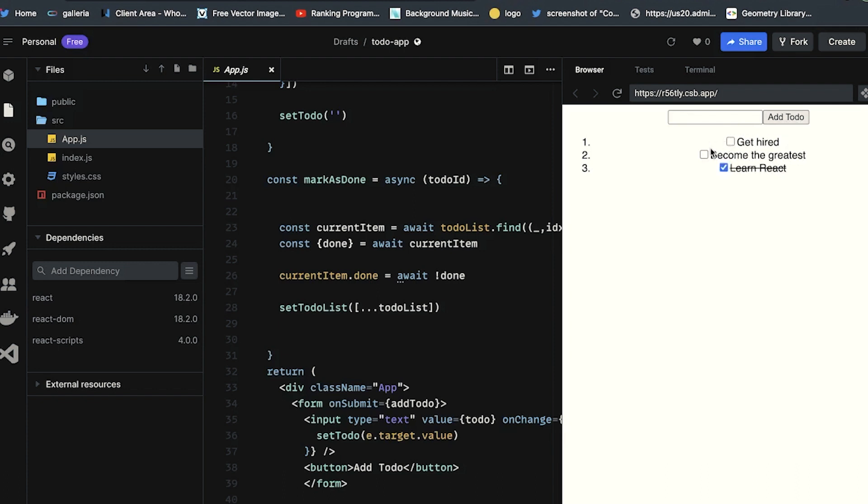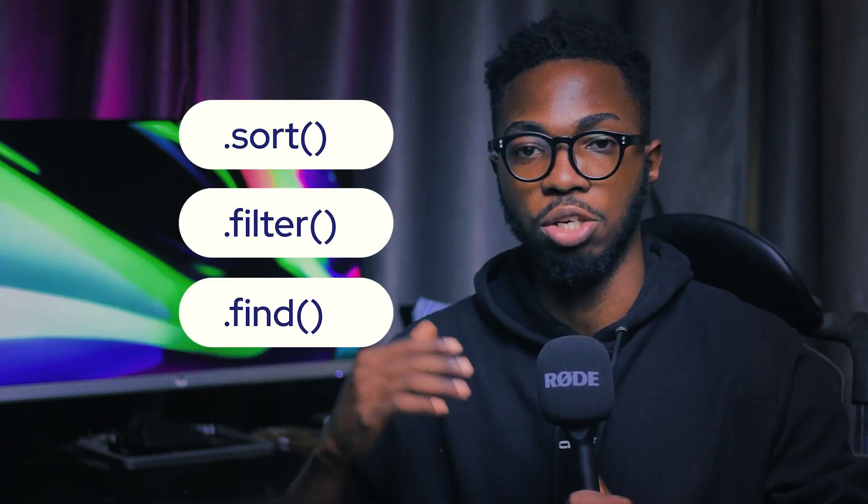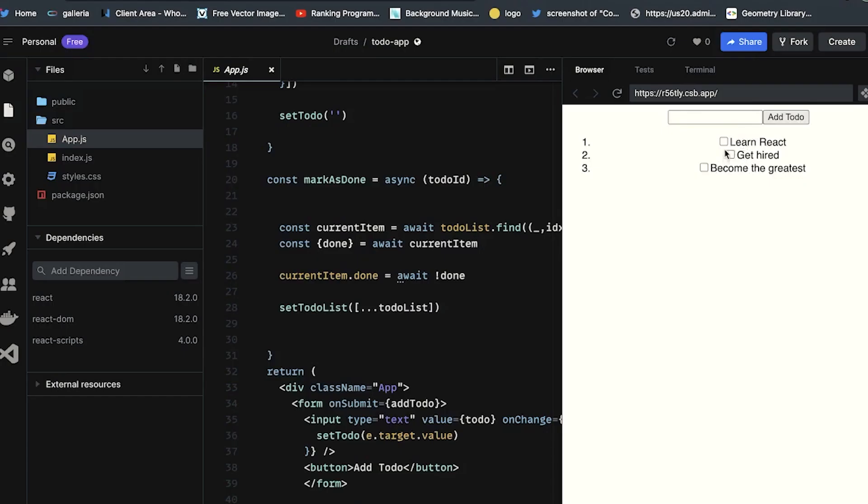If you're able to build a to-do app, you are already setting yourself up for even senior roles. Building a to-do app exposes you to dealing with things like forms, DOM manipulation, array methods like sort, filter, and find, and a host of other things. If you want to take this challenge a little further, you can even integrate it with a backend.